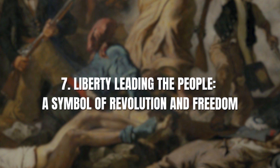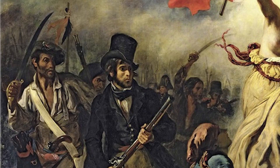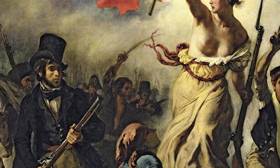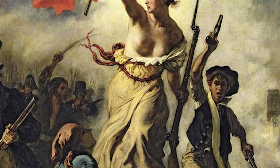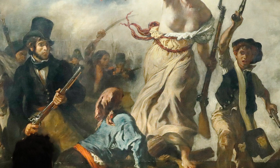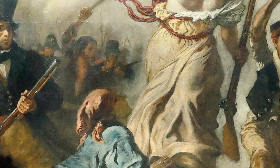Number 7: Liberty Leading the People – A Symbol of Revolution and Freedom. In the 1830s, the Louvre played host to exhibitions featuring contemporary paintings, and among them was Liberty Leading the People. This stirring artwork, created by Eugène Delacroix, is a visual anthem to the 1830 revolution in France. At its heart is the allegorical figure of Liberty, portrayed as a bare-breasted woman wielding the tricolor flag, leading a diverse group of revolutionaries forward. This painting has been employed throughout history as a potent symbol of Liberty and the Republic, and its vivid depiction of the people's resolve and unity continues to inspire a deep appreciation for the enduring spirit of freedom.